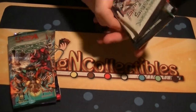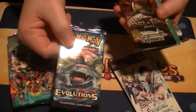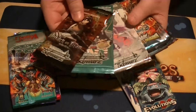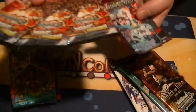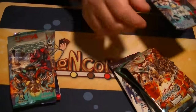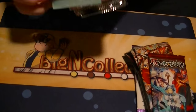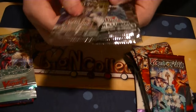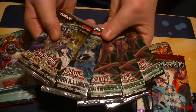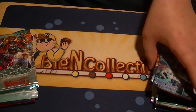Alright, so for this one we got two Luck and Logic packs, one Pokemon pack, three Weiss Schwarz packs, three Buddy Fight packs, a Force of Will pack, five Card Fight Vanguard packs, and five Yu-Gi-Oh packs. So you got twenty packs in total for twenty dollars — it's a very good deal.